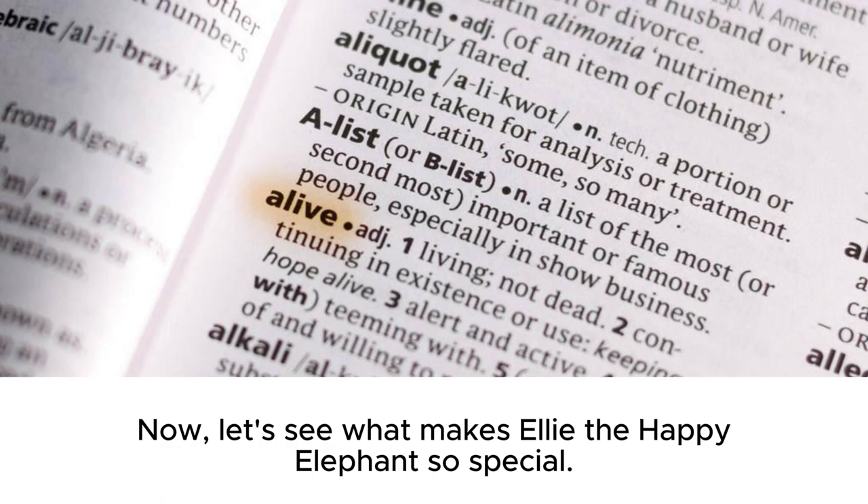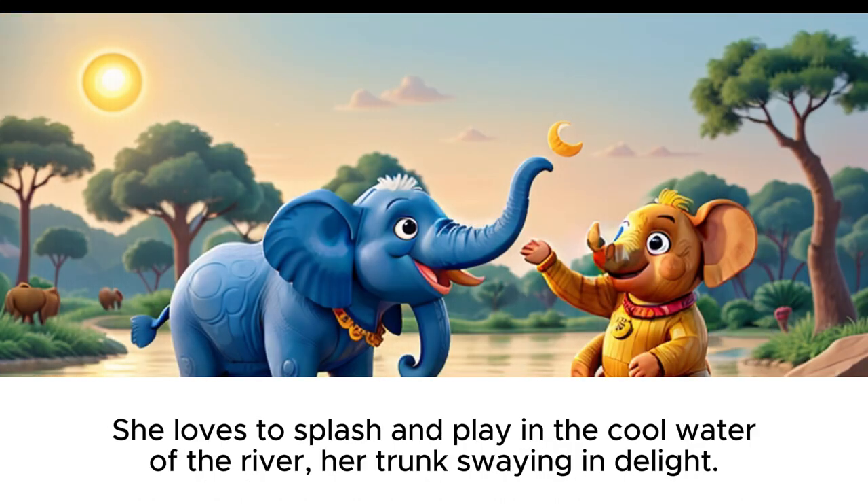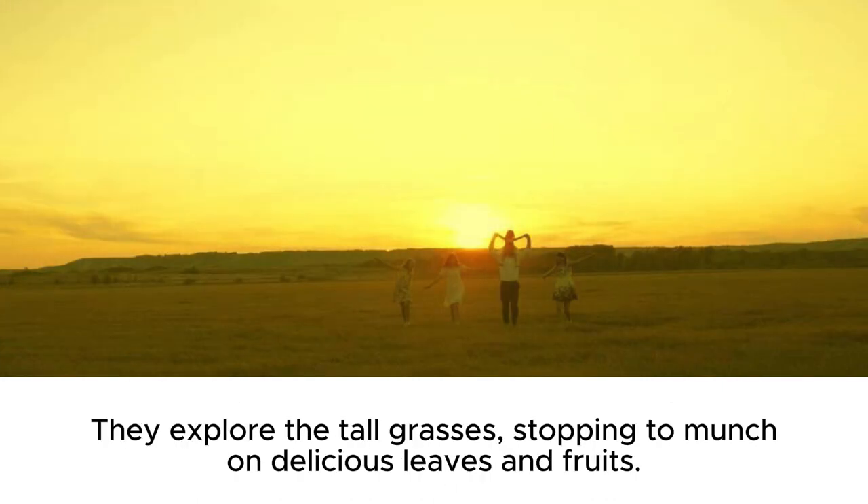Now, let's see what makes Ellie the happy elephant so special. Every morning, Ellie wakes up with the sun and greets the day with a joyful trumpet. She loves to splash and play in the cool water of the river, her trunk swaying in delight. After her refreshing swim, Ellie joins her elephant friends for a stroll through the savanna. They explore the tall grasses, stopping to munch on delicious leaves and fruits.